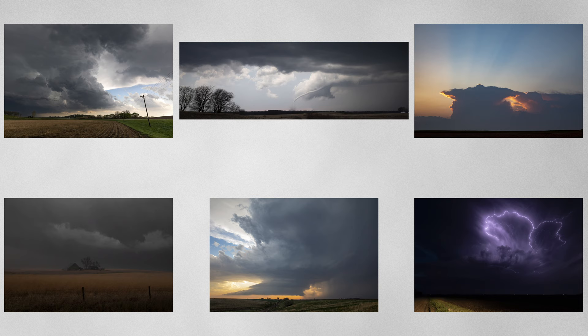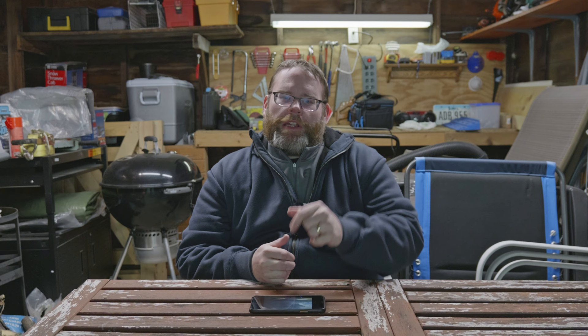So there you have it — my favorite six storm photos of 2023. I expect a lot more coming up in 2024. I'm going to make photography a real focus for this coming year, and I hope you'll be along for the ride. Before you leave, drop a comment — I'd like to hear your favorite storm photo of these six down in the comment section. So until next time, chase on, my friends.